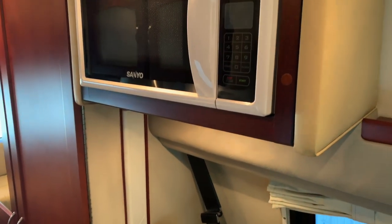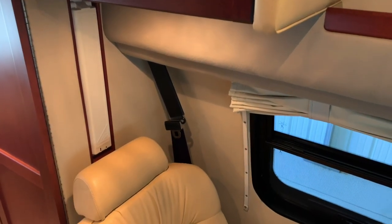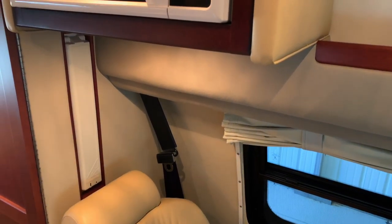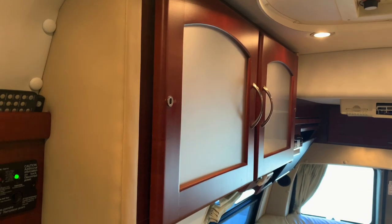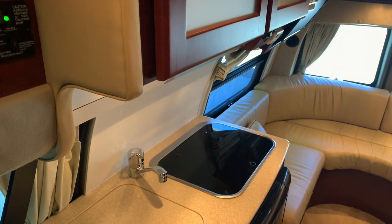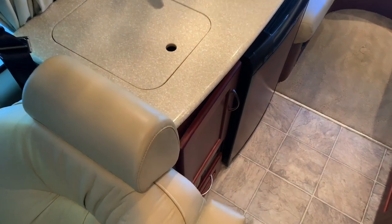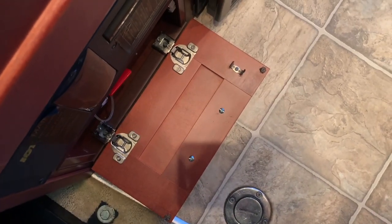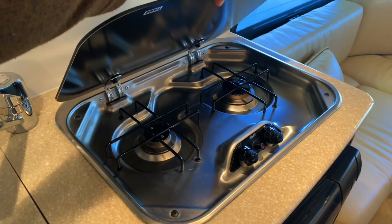Flipping around to the driver's side — got a nice microwave on this one. This window does open up on the lower screened portion so you can get some good airflow in here, as well as a little instant hanger that pops out to hang some clothes. Flipping back around to the passenger side — we've got a nice kitchen area with Corian countertops, a compartment below with the battery disconnect and fuse panel, a stainless sink, and a two-burner propane cooktop.